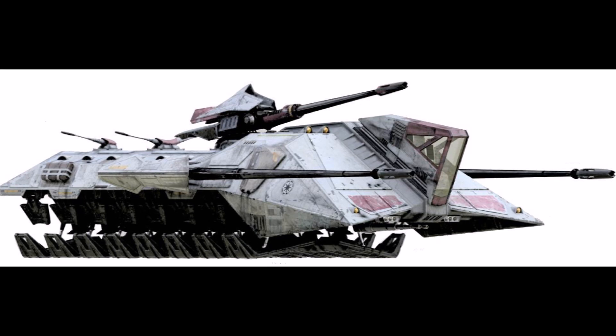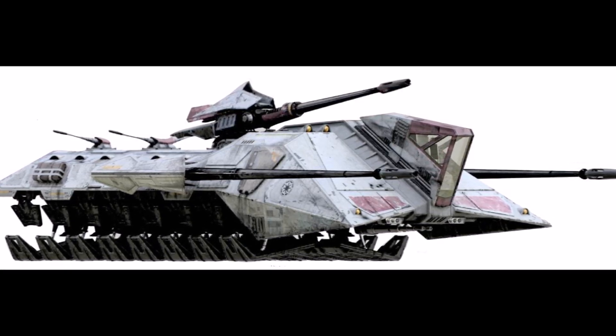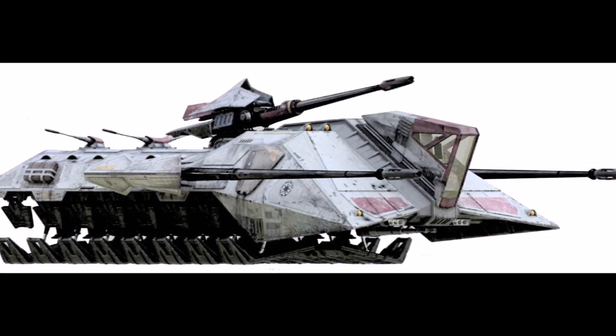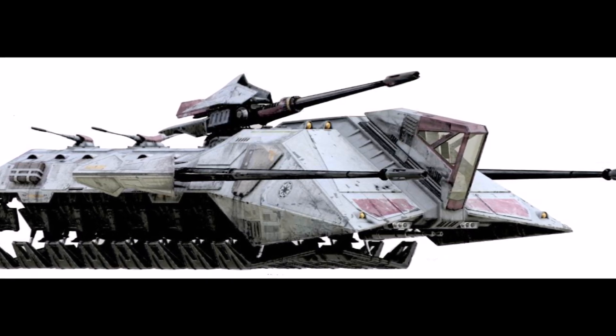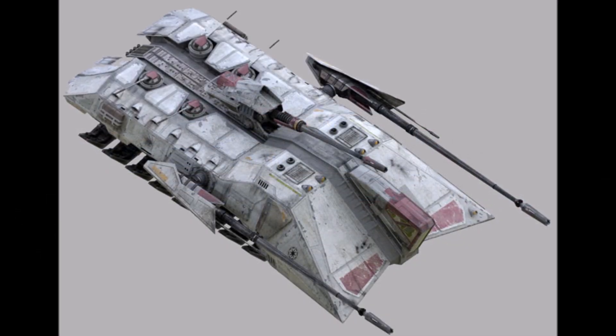The first vehicle in this class is the UT-AT. This vehicle was designed similarly to the AT-TE, but is a repulsor craft instead of a walker. Not much is known about the UT-AT, except that the Galactic Marines used it heavily in the assault on Mygeeto, where Order 66 was enacted.